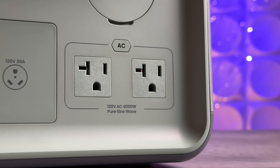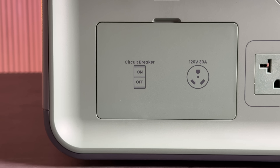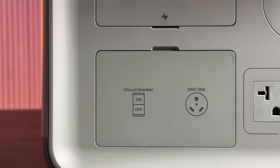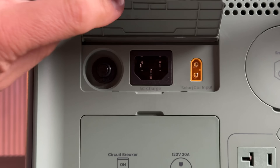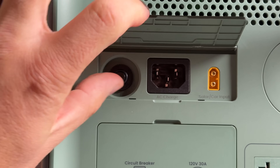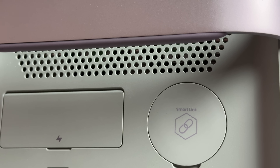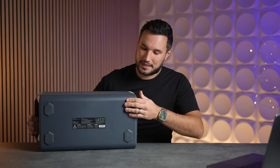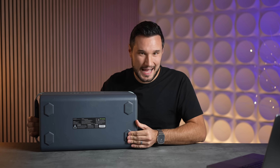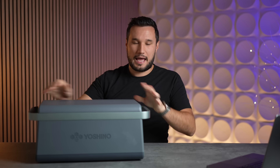On the back there's a vent and multiple ports: two AC ports delivering up to 4000 watts of output — you can put a power splitter on there. Under one cover there's a built-in circuit breaker for safety. Then you have the RV plug, a 30-amp output perfect for an RV. At the top you have your wall input for fast charging and your solar input for solar charging, plus a Smart Lane connection so you can connect expansion batteries to increase capacity. The bottom has high-quality rubber feet so the unit doesn't slip around wherever you place it.